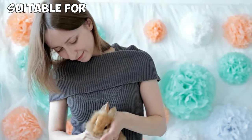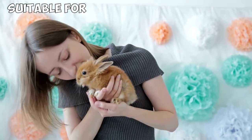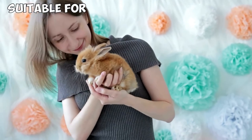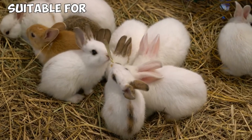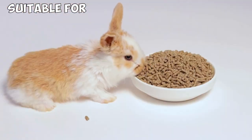Suitable for: Netherland Dwarf rabbits are most suitable for a seasoned rabbit owner, as they tend to be high-energy and quite independent. Also, they're not very good with kids — they're generally pretty skittish and don't enjoy petting or cuddling that much. But if you'd like to see some happy cute faces running around with high spirits, the Netherland Dwarf is your best choice.